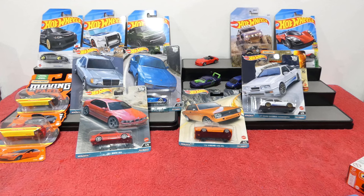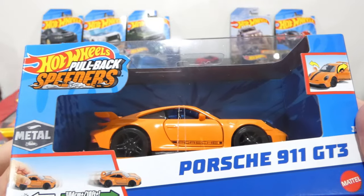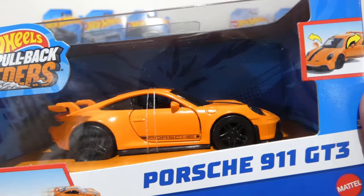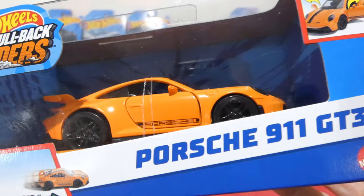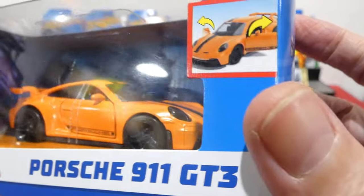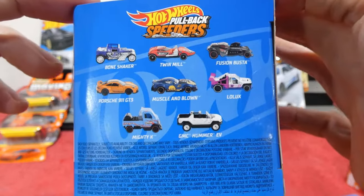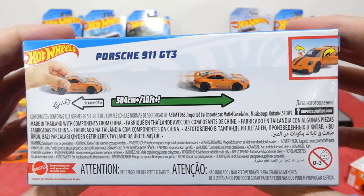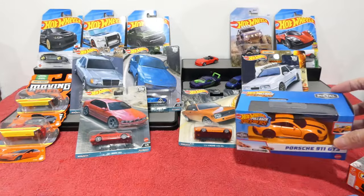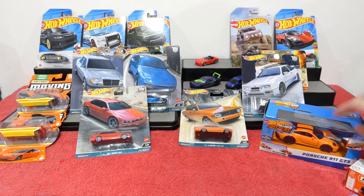Next up — we found another one of these Hot Wheels Pullback Speeders, the Porsche 911 GT3 in very bright orange paint. Black wheels, Porsche detailing on the side, stripes on the roof, lens headlights, and all the opening features too. Really really awesome. There's the rest of the cars in the set on the back of the card. Not going to open this one this week — it's currently on sale for $10, so I picked it up.